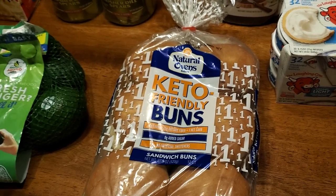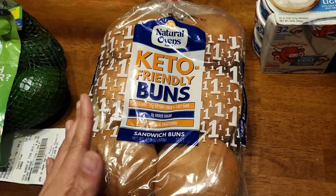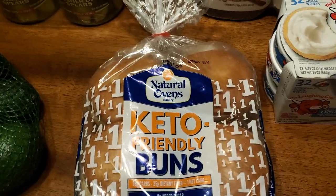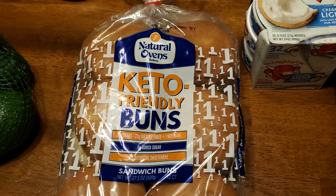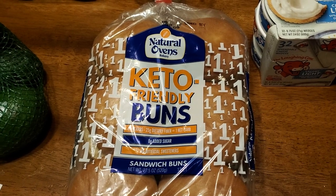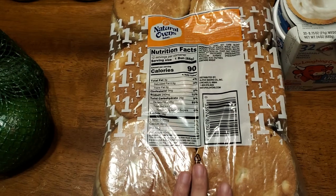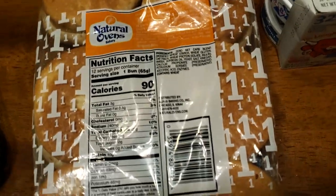I'm so excited they had these back! It was $6.79 for these Natural Ovens keto-friendly buns. We're not keto, but we just like to try to eat better sometimes. They do have the white bread loaves there all the time, but they brought these in several months ago — I got them, loved them, went back for them, and they hadn't had them since. I've checked every month. I'm happy they have them back. If you're interested, go get them — I don't know if they'll bring them back in again for a while. They're just a soft, yummy bun. They taste good even though they're keto.